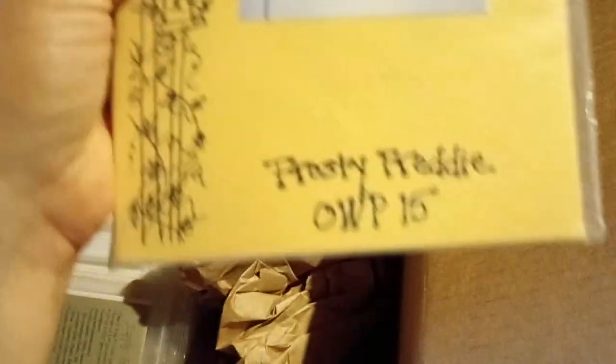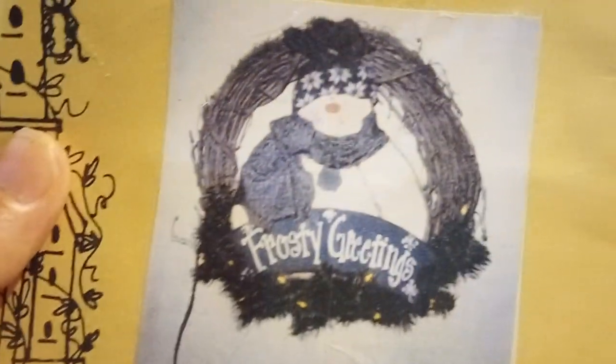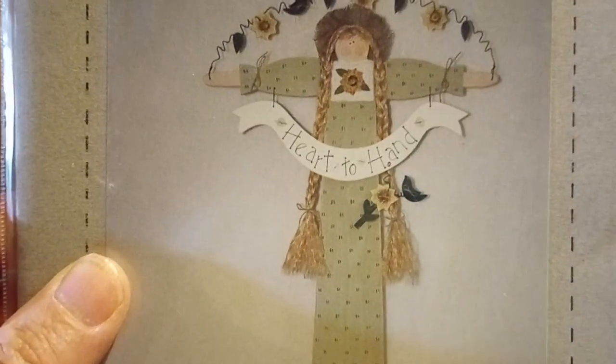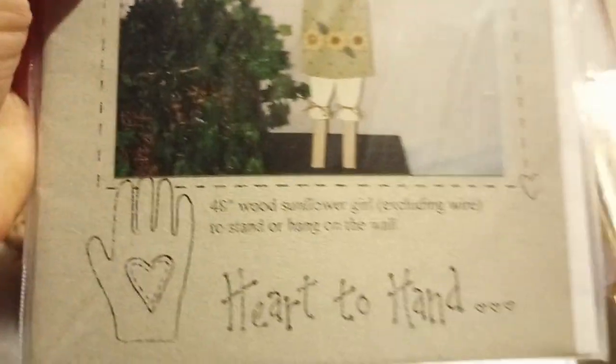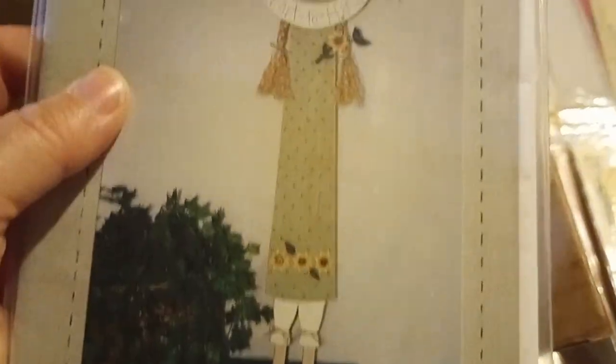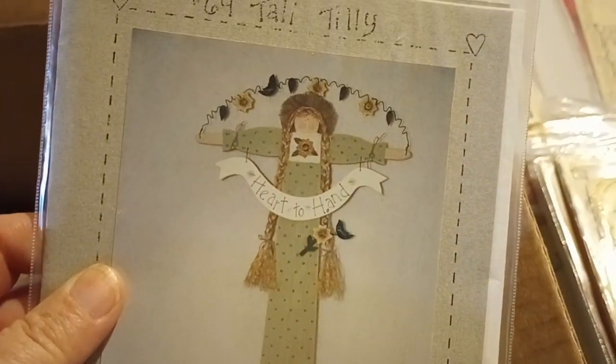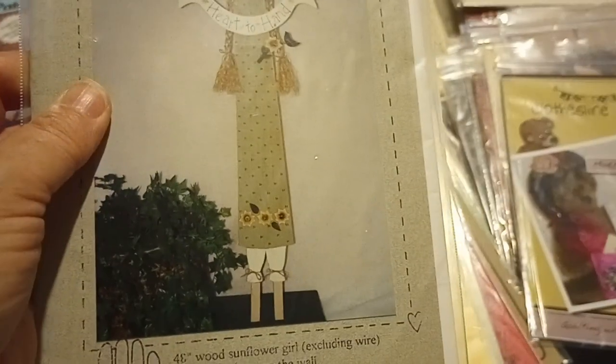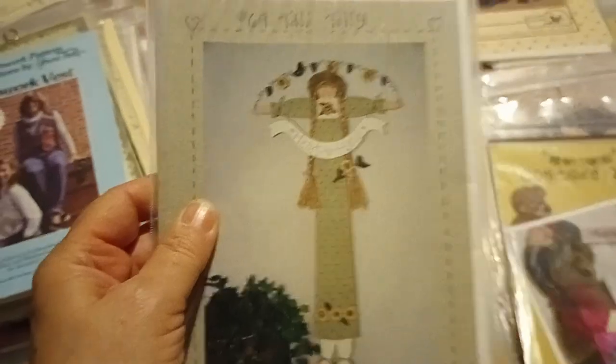Frosty Freddy. Frosty Greetings — Christmas. Tall Tally Tilly. Heart to Hand — I don't even know what that is, I guess it's a wall hanging. I'll just put it over there.